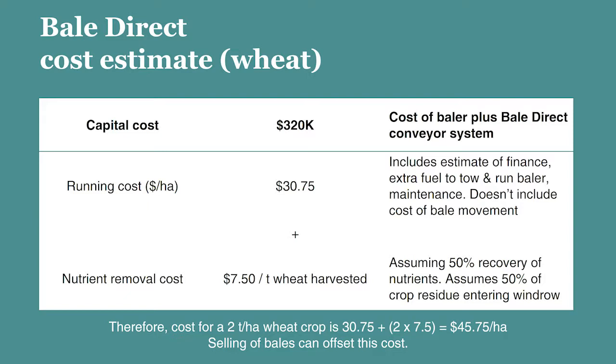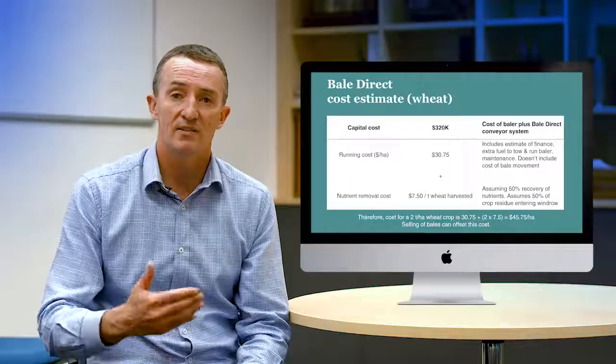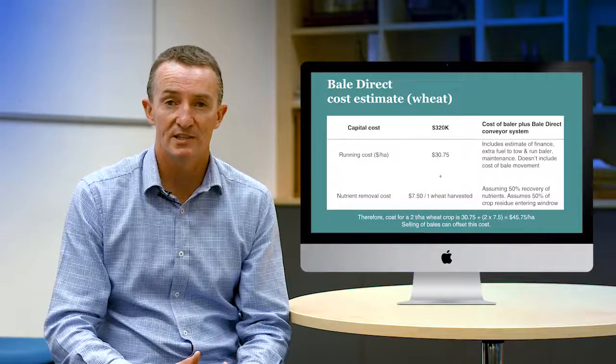The running cost including finance, maintenance, fuel and so on is around $30 per hectare, and it also has a high nutrient removal cost of $7.50 per hectare because we are removing all of the residue that comes out of the back of the harvester. So it is the most expensive harvest weed seed control tool.